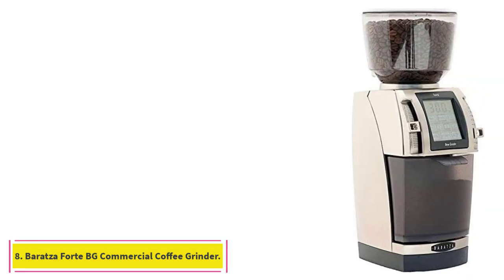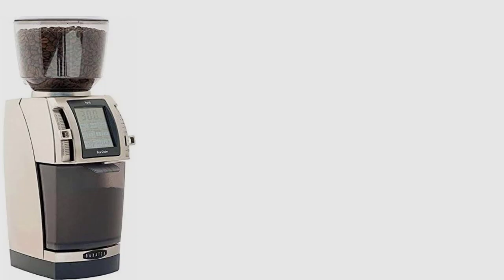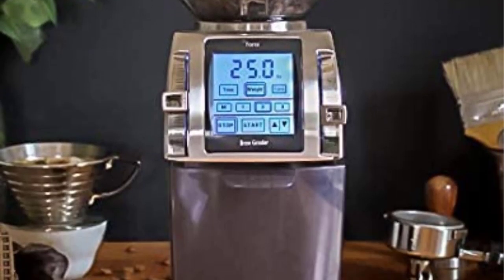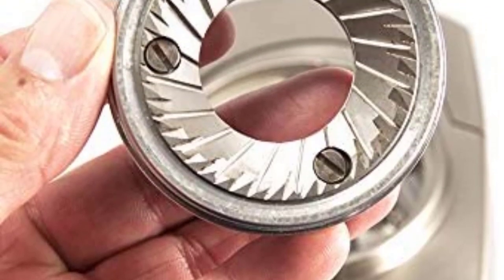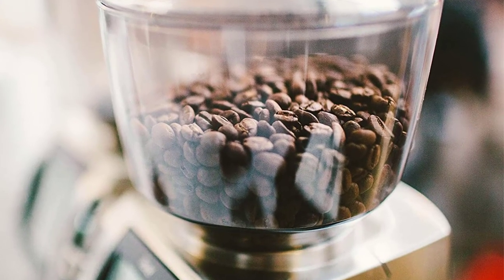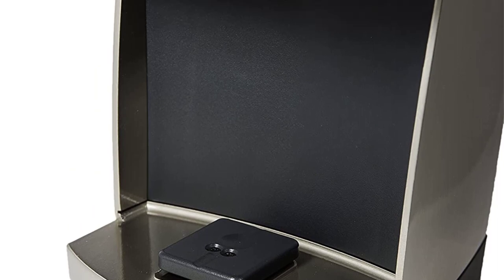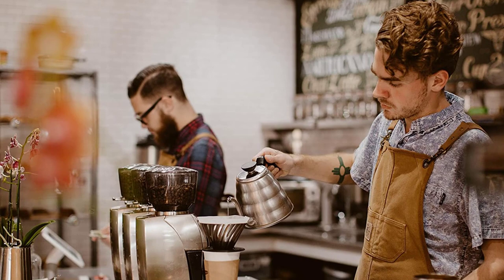At number 8: the Baratza Forte BG Commercial Coffee Grinder. If you are in fact ready to take the plunge on the very high end of the coffee grinder spectrum, it doesn't get much better than the Baratza Forte BG. The word commercial in the name is an indicator — it's intended for extensive daily use in restaurants and cafes. For one, it's virtually silent. For another, the grind by weight feature is incredible, says Regan Petren, specialty coffee consultant and former branding lead of Felix Roasting Company. Petren adds that he loves its capabilities across the board, allowing him to use it for both espresso and pour over while changing grind settings as he goes.